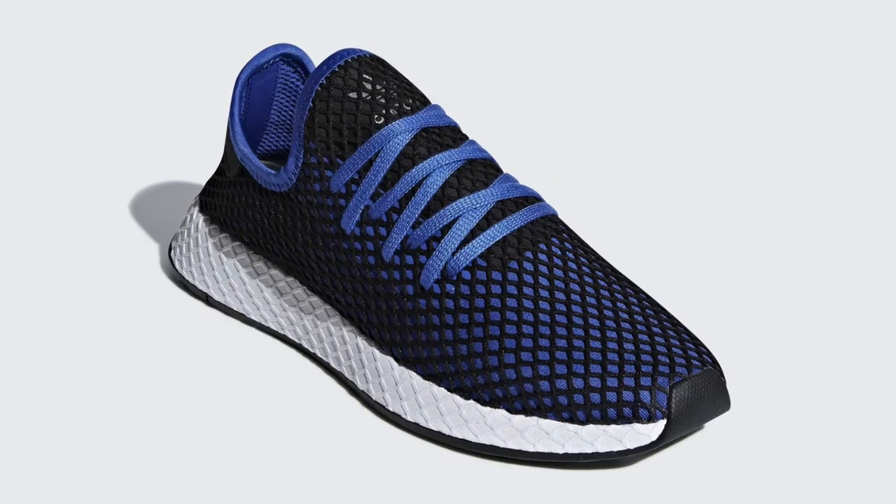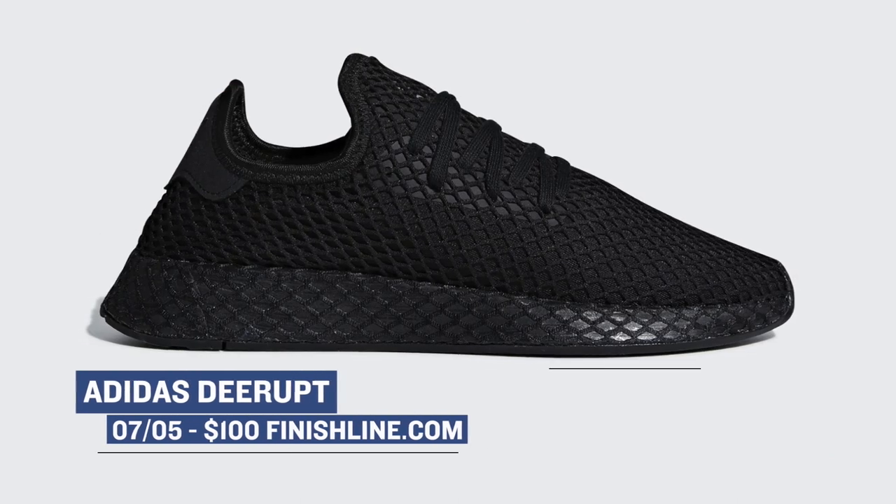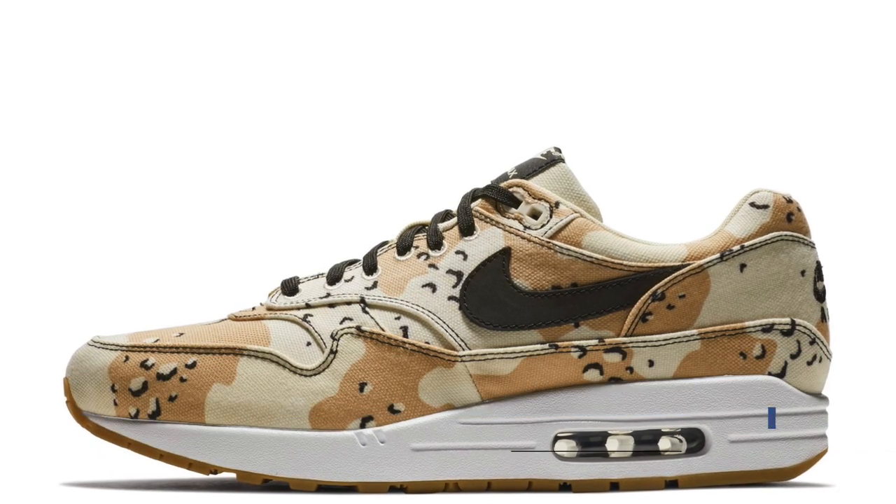Keeping with the lifestyle trend, the Adidas D-Rupt is releasing in a few colorways on Thursday as well. This is definitely a unique looking shoe, and the price point is really nice at $100. If premium is more your style, the desert camo pair of the Air Max 1 will release on Thursday as well. Those will cost you $130.